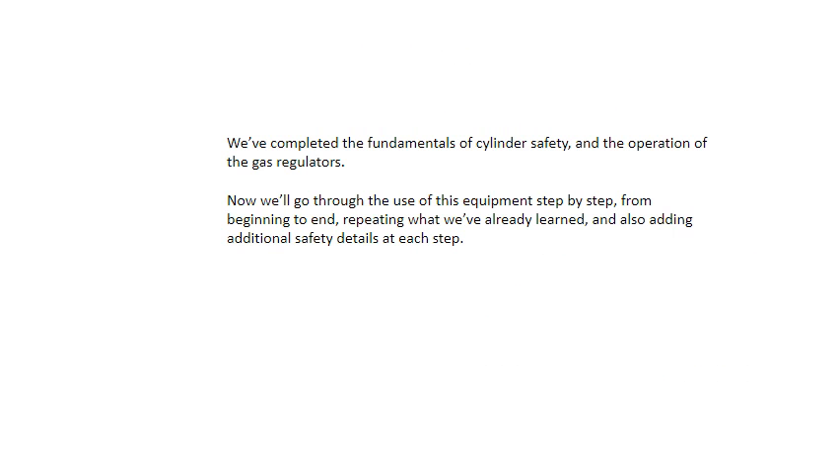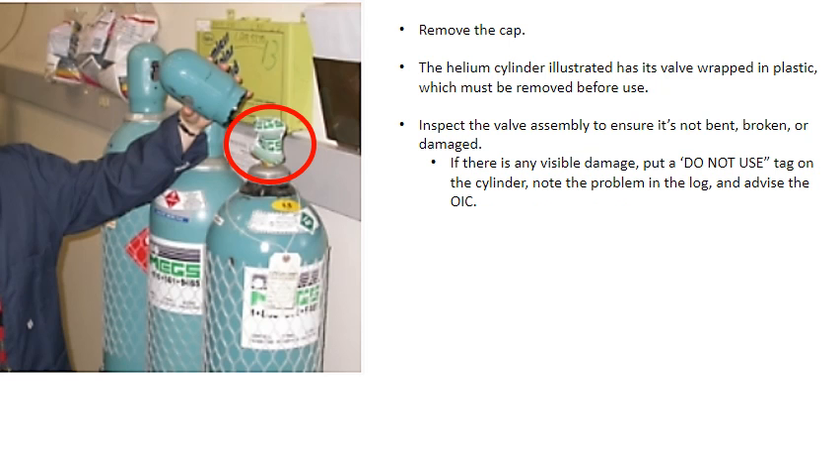We've completed the fundamentals of cylinder safety and the operation of the gas regulators. Now we'll go through the use of this equipment step by step from beginning to end, repeating what we've already learned and adding additional safety details at each step. First, remove the cap. The helium cylinder illustrated has its valve wrapped in plastic, which must be removed before use. Inspect the valve assembly to ensure it's not bent, broken, or damaged.